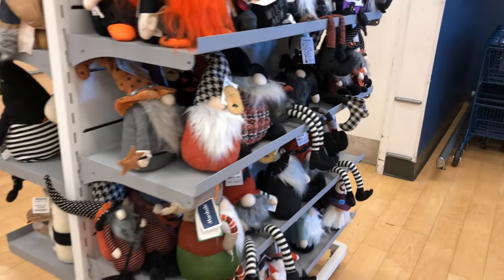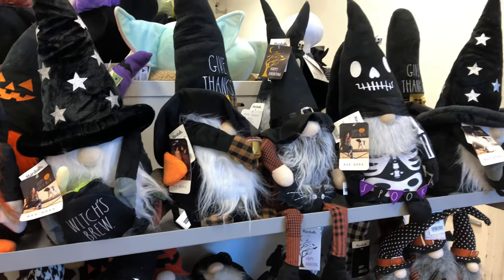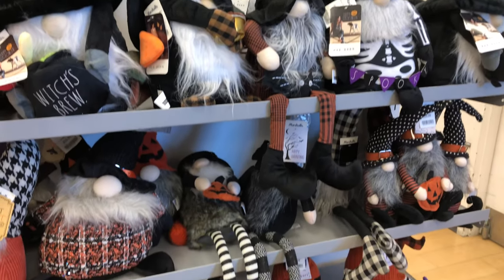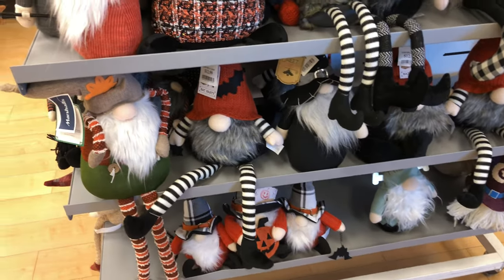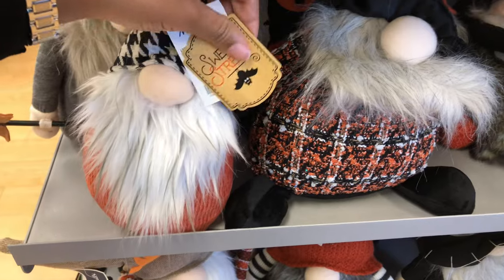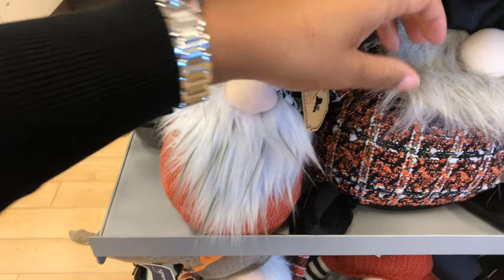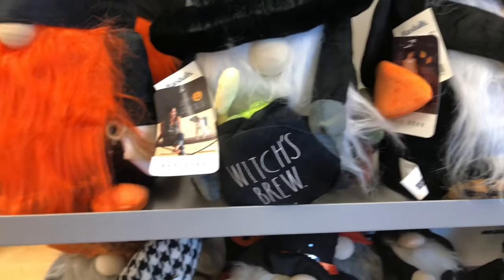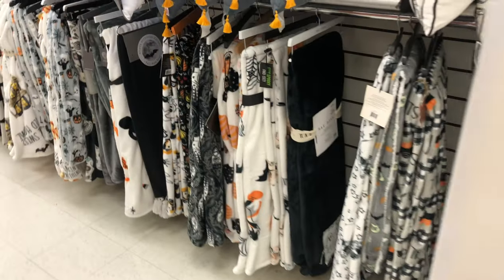They have these little plush things — many are Ray Dunn as well. The little garden gnomes — well, I guess they're not for the garden. I'm calling them gnomes, but y'all let me know in the comments. Those are $7.99, and that other one is $19.99.